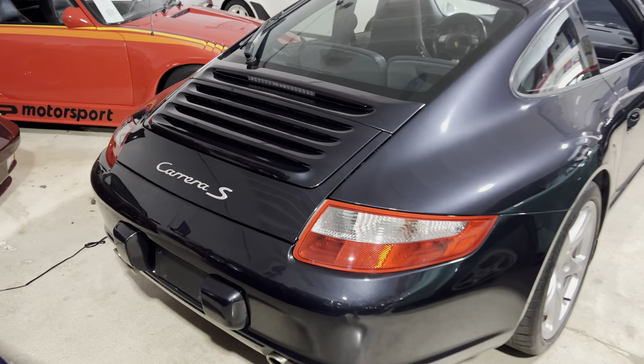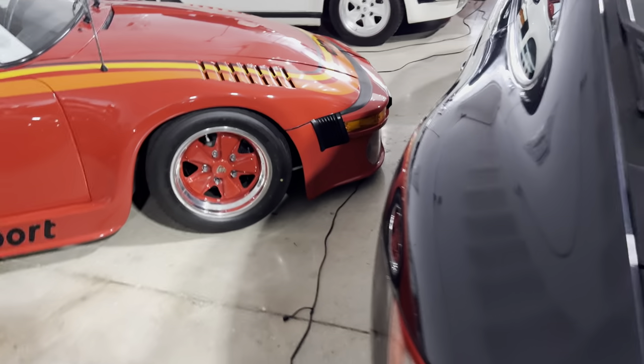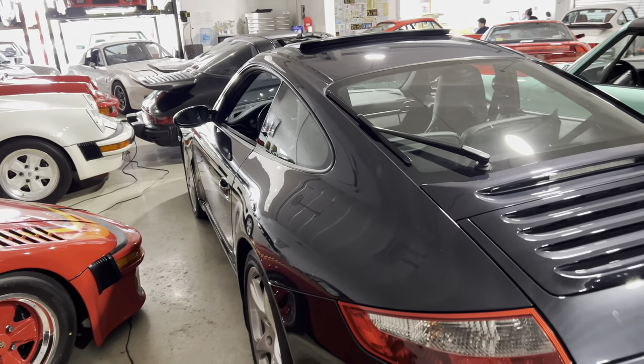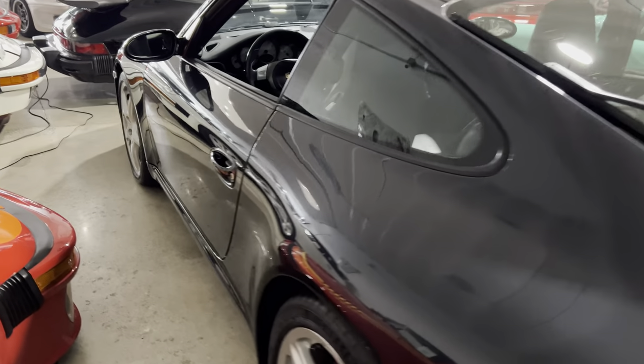We paint-metered the vehicle and it's got all original paint. The front end has a paint protection film on the entire front end, including the bumper, the hood, and half of the fenders.